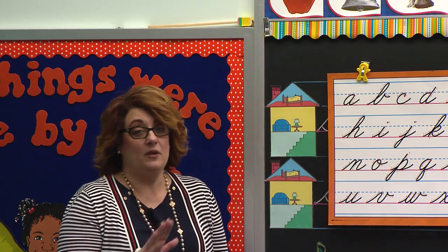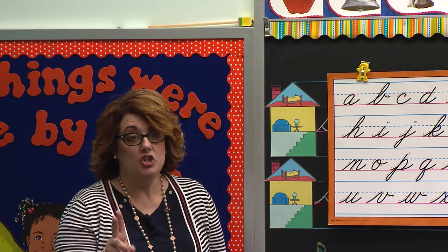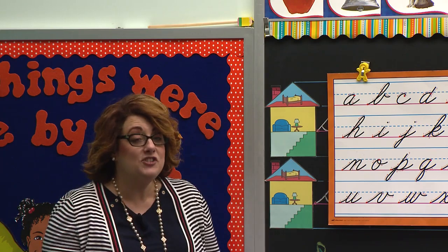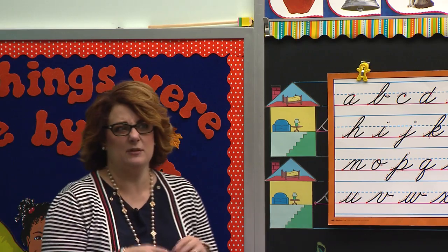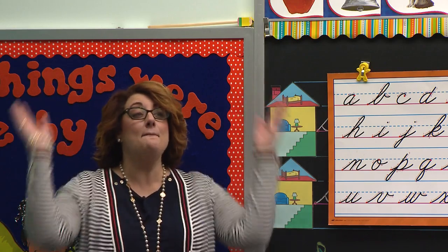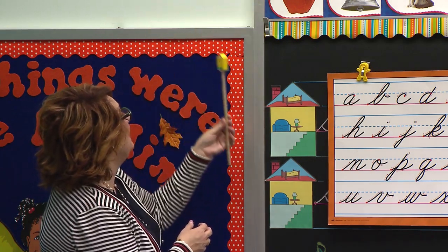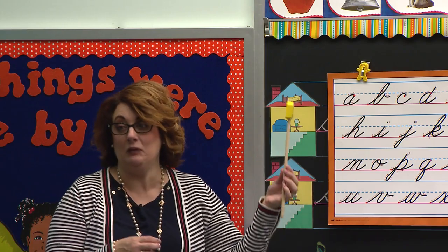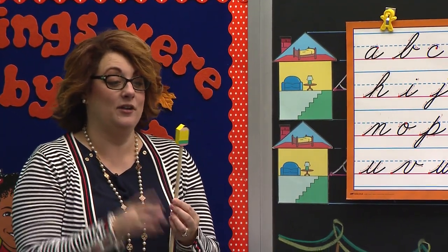Now, we don't want to scare him, but we do want to wake him up. So let's try it. One, two, three. Wake up, Mr. Pencil. Are you still sleeping? I think he's still sleeping. Let's try it one more time. Wake up, Mr. Pencil. He was sleeping really, really hard last night. Are you awake now? Good. Because we need you.